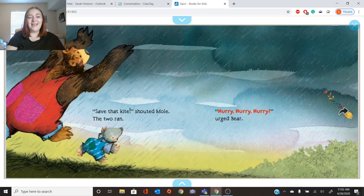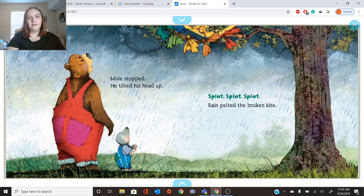Save that kite, shouted Mole. The two ran. Hurry, hurry, hurry, urged Bear. Look, there's the kite — where's the kite falling? The kite is falling down. Mole stopped. He lifted his head up. Splat, splat, splat. Rain pelted the broken kite.